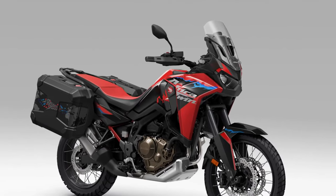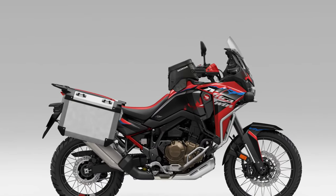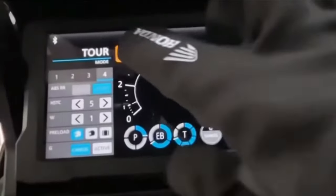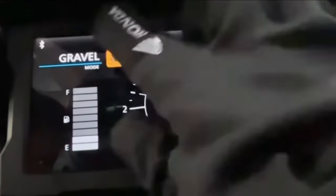Design: The Africa Twin's distinctive styling is characterized by its aggressive stance, dual-purpose tires, and rugged bodywork, signaling its off-road prowess and adventure-ready attitude.